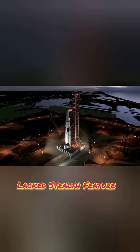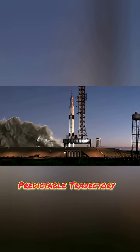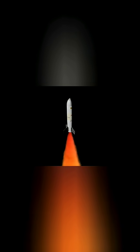Iran's missiles lacked stealth features and relied on predictable trajectories, making them easier to track and neutralize by advanced Israeli air defense.